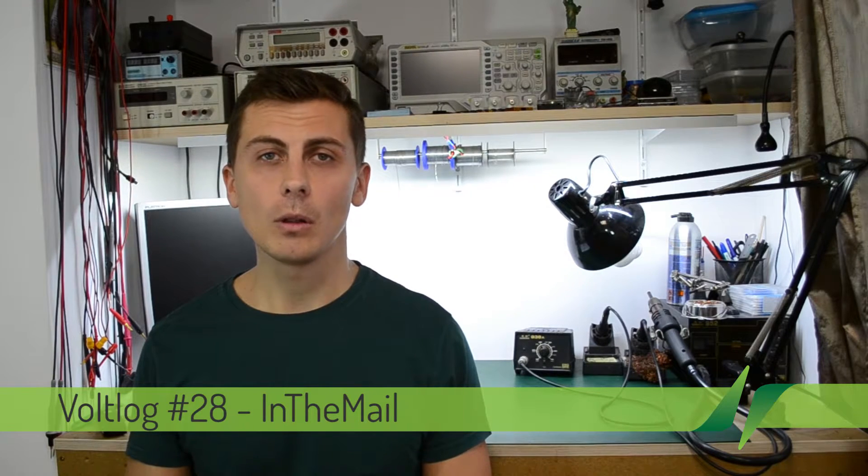Hi and welcome to a new video. It's been a while since I've done the 'in the mail' segment and a bunch of items have been gathering up. So let's get to work and see what electronics items I received recently.